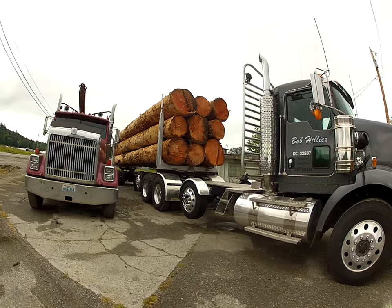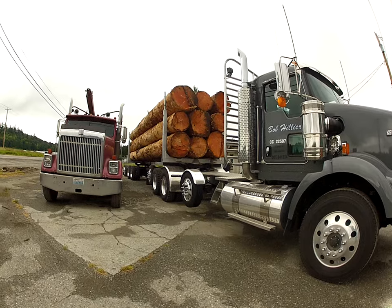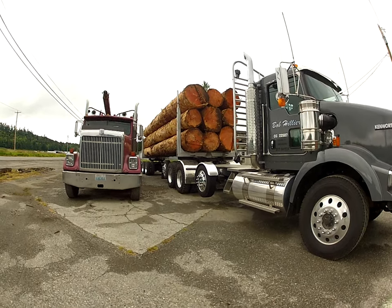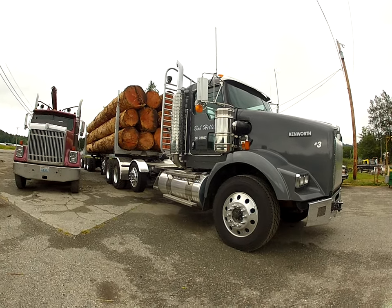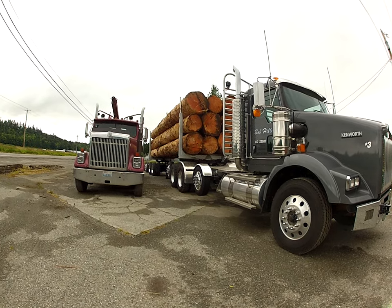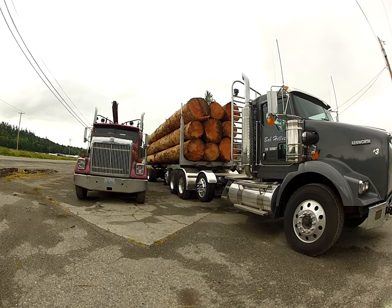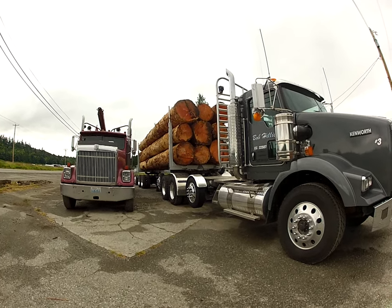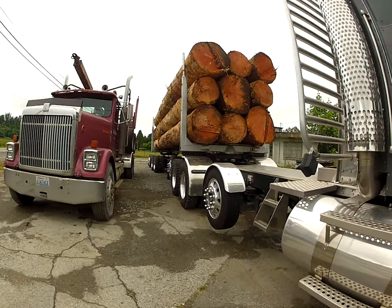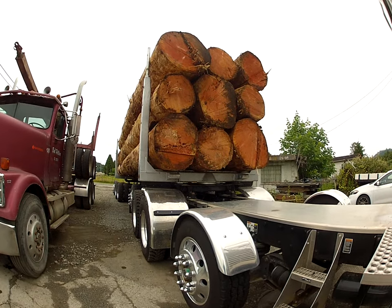I'm going to put this on Facebook. When Brant gets this all washed up, this thing will really be standing there — it's still standing tall, even though it's dirty. Nine-log load. Those are nice fir trees.